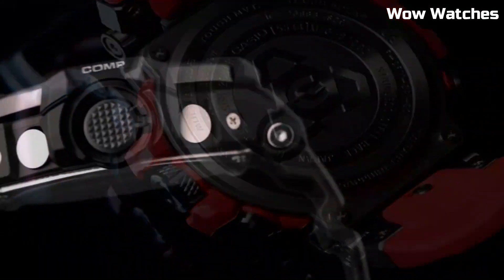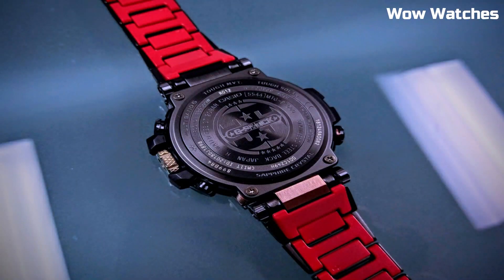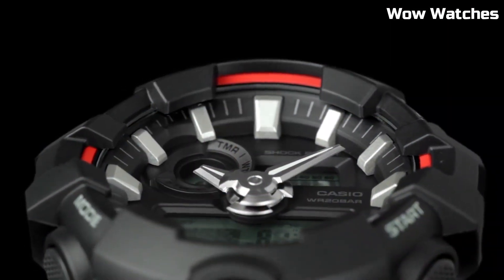Hello, guys! In this episode, we're going to take a look at some of the best watches for Casio G-Shock available today. All the watch product buying links are given in the video description.